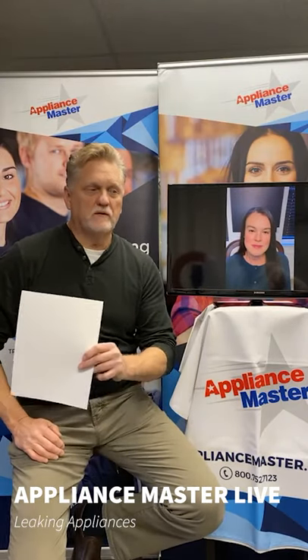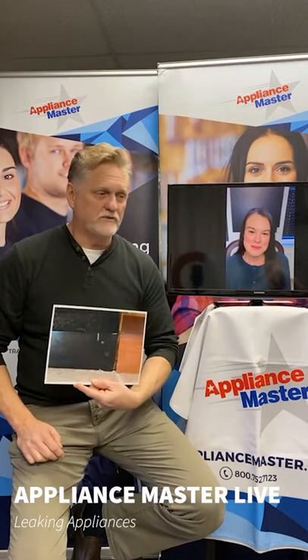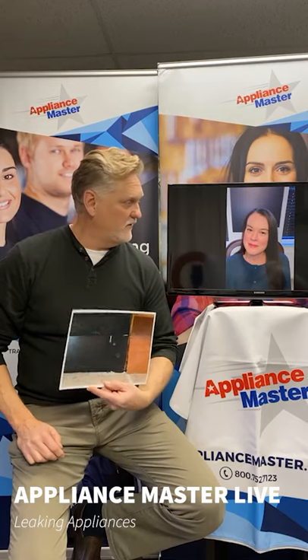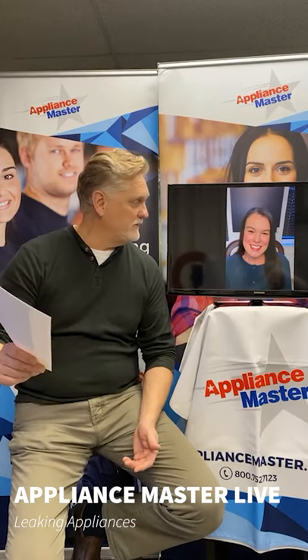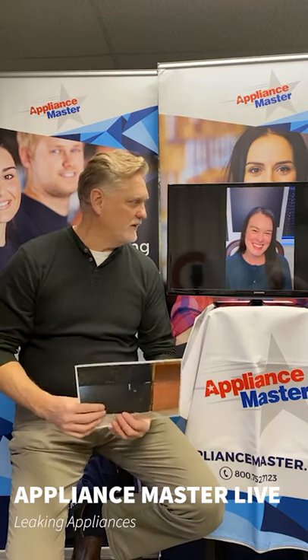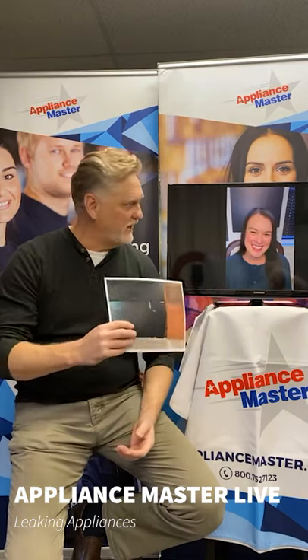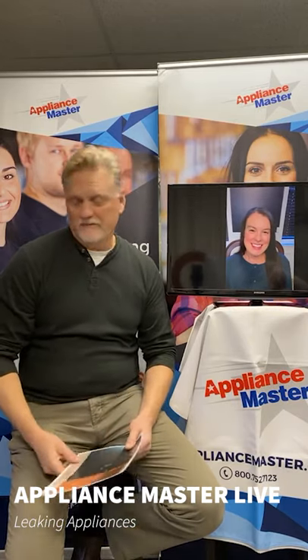Even if you have the right hoses, this dishwasher is less than a year old, and this doesn't take 10 years to happen. So if you don't have Appliance Master, come look under your dishwasher. I'm talking so much about this because it happened to a close friend of mine — she had a problem with their dishwasher and had to redo quite a bit.